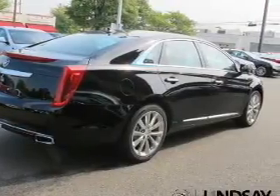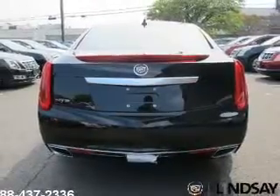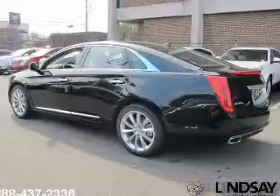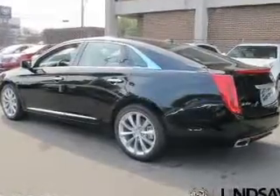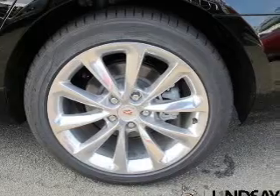GPS navigation will guide you to your destination. A premium sound system is just one of the benefits of owning this vehicle. Anti-lock brakes help you bring your vehicle to a safe stop. There's nothing like a sunroof on a nice day, and memory settings make for a more comfortable ride.